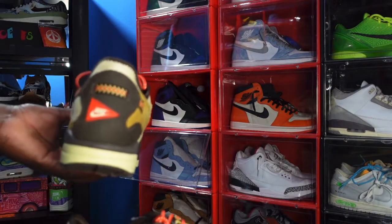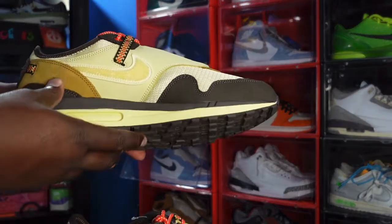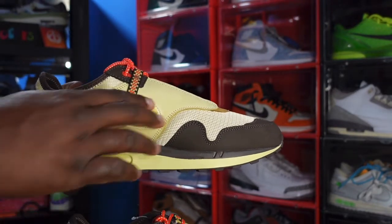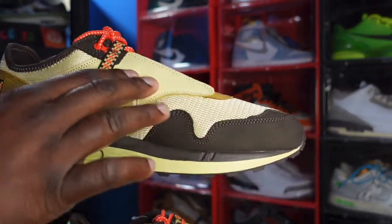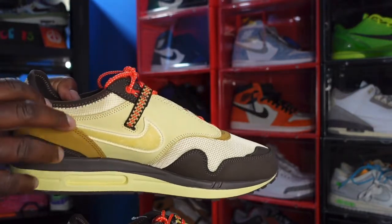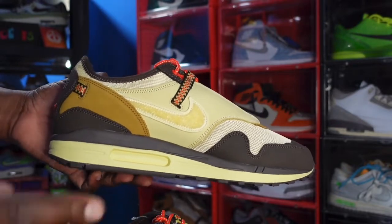Looking at the heel of the sneaker, you have a woven patch right here that says Nike. Both shoes are the same with a couple small differences we'll get into. Looking at the medial side of the sneaker, your swoosh is not backwards but it's in the lemon drop colorway. On the medial side the material is nubuck — lemon drop nubuck — along with that lemon drop regular swoosh. You have more lemon drop mesh netting around your ankle collar.